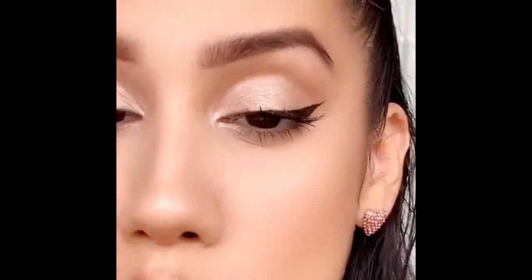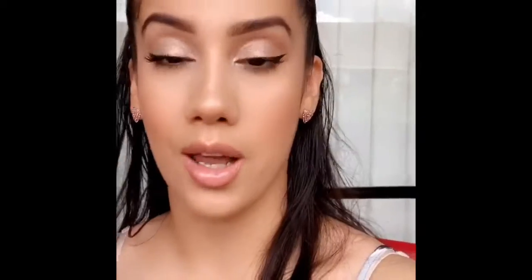You guys can see this liner is so sharp. I usually struggle — everyone struggles with liner. You could be an expert and there will be days where both eyes just aren't on the same page. But this eyeliner makes it so easy. You guys need this eyeliner in your life. And then I went in with our Perfect Mascara.